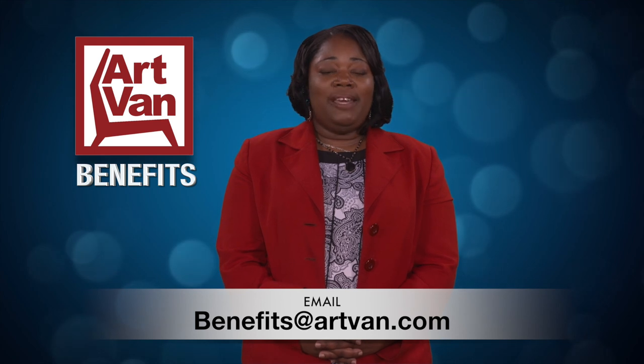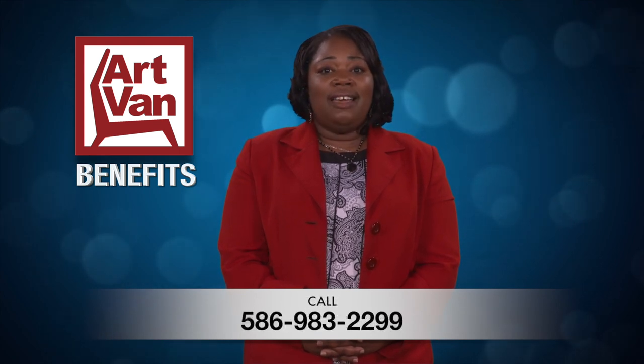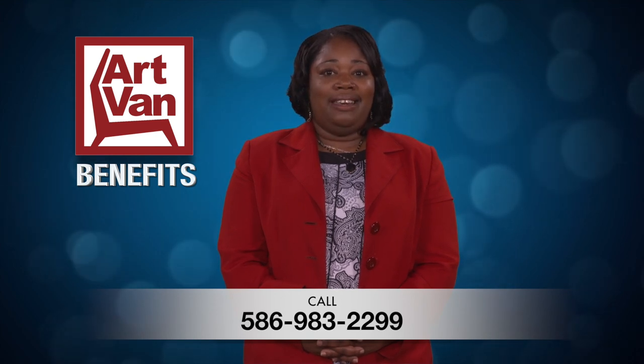For all your benefits questions, please reach out to the benefits department at benefits@artvan.com or give us a call at 586-983-2299. Congratulations on being a part of the Art Van team.